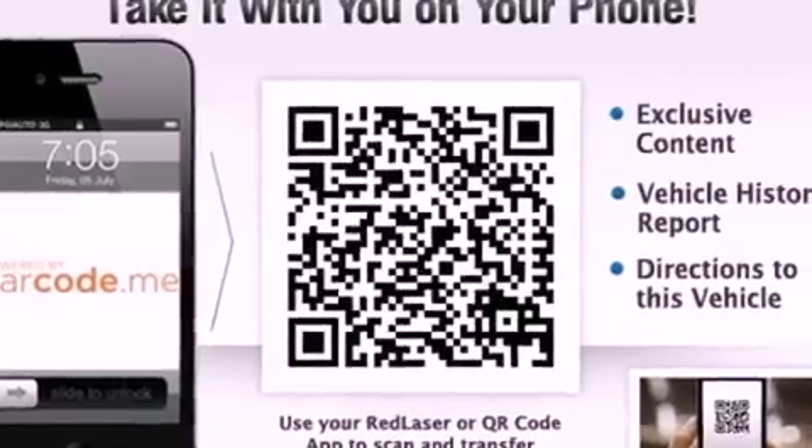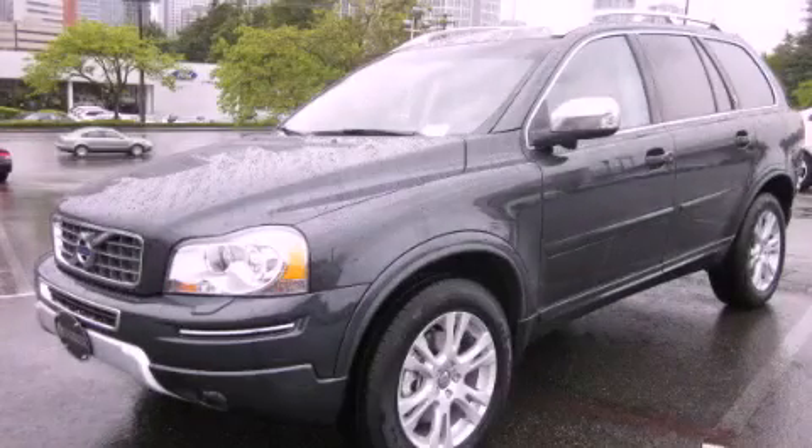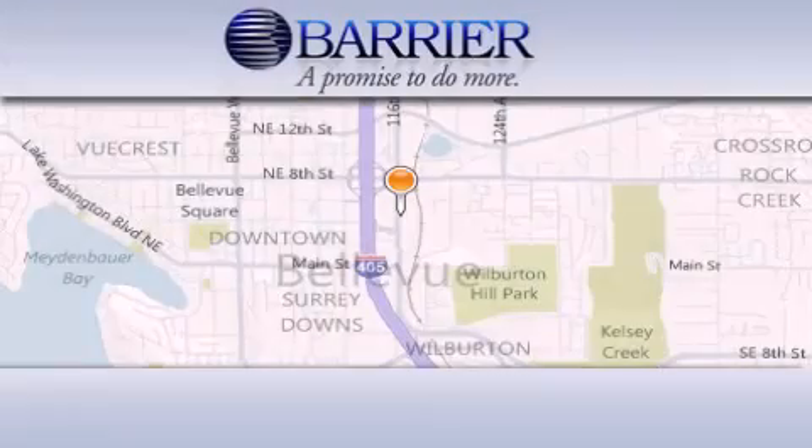Contact us today to schedule your opportunity to see this automobile in person. Thank you for considering Barrier Volvo for your next new or pre-owned luxury vehicle.